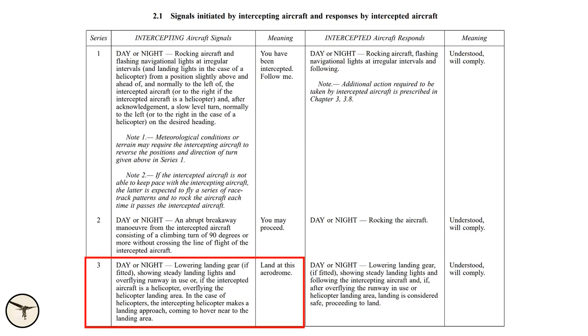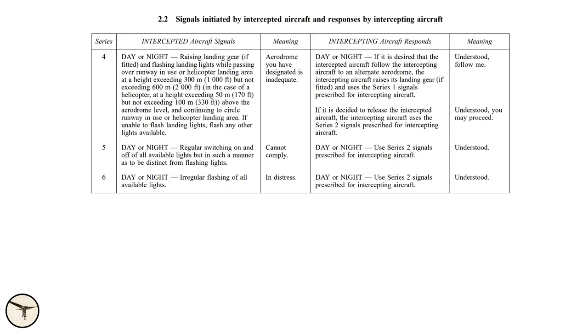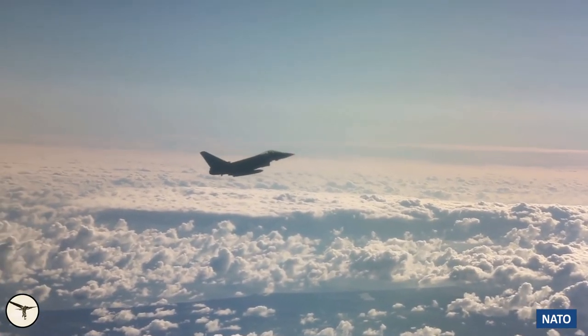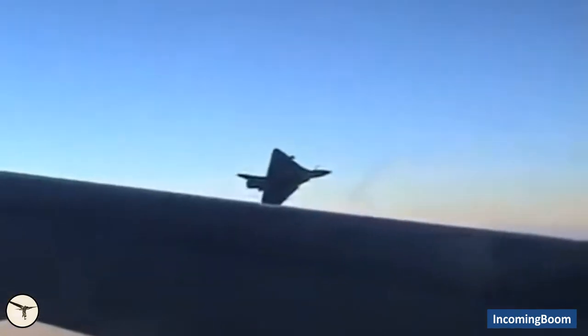If the fighter is directed to lead you to an airport, they will fly ahead with gentle turns and you follow. Then they will lower the landing gear, which means 'land here.' You will do the same — put the landing gear down and landing lights on — meaning you will follow the order. But if you consider it unsafe to land at that airport, you raise the landing gear up and fly over the runway while flashing the landing lights. That's the general rules for interception of an aircraft, and in most cases, the appearance of the fighter on your side will wake you up and you will reestablish communication.